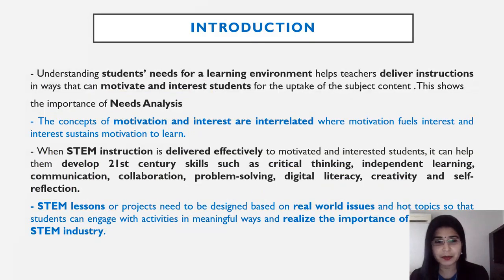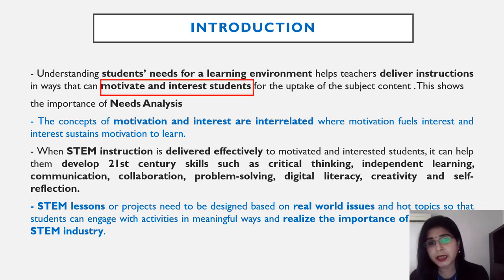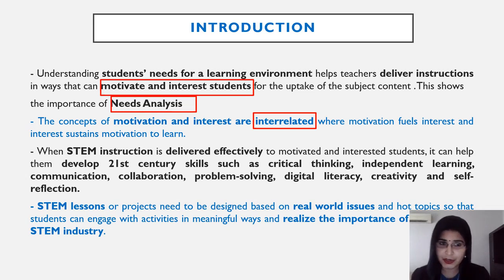Ladies and gentlemen, understanding students' needs for a learning environment helps teachers deliver instructions in ways that can motivate and interest students for the uptake of the subject content. This shows the importance of needs analysis. The concept of motivation and interest are interrelated, where motivation fuels interest and interest sustains motivation to learn.